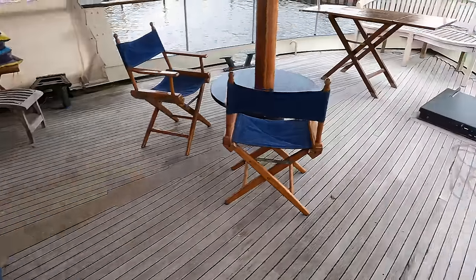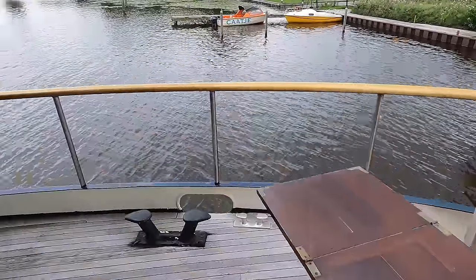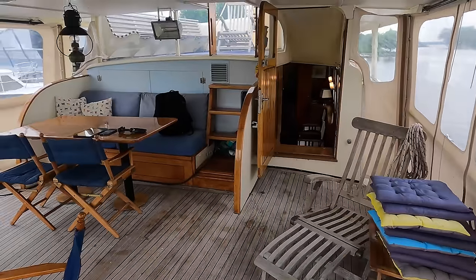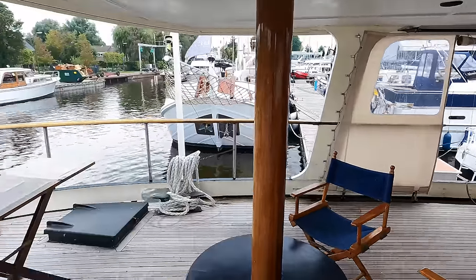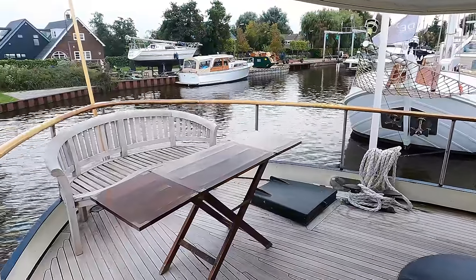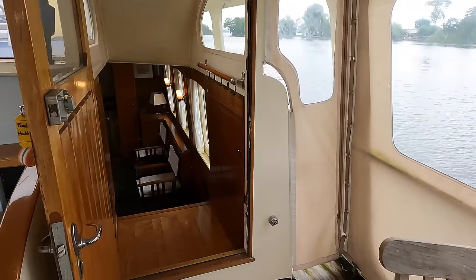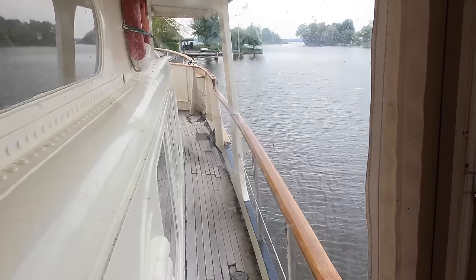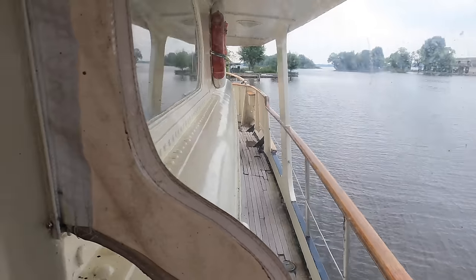Continuing our tour, we find ourselves at the canoe-shaped stern of the vessel. Haddock has an LOA of 19 meters, a beam of five meters, a draft of 1.5 meters, and an air draft of 6 meters. I'll include these measurements in feet in the video description. Let me show you the starboard side deck with these wind protectors for when you want to enjoy some time on the stern without being buffeted by the wind whilst at anchor. As you can see, the teak deck will need some work.